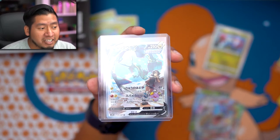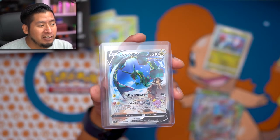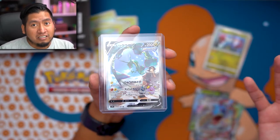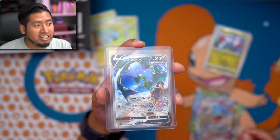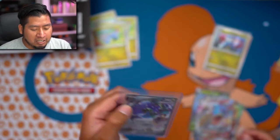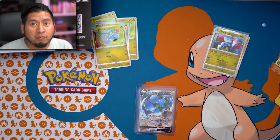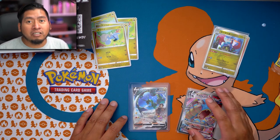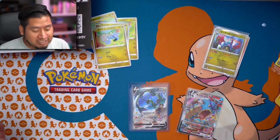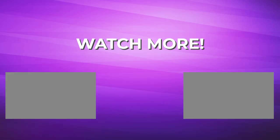Thank you so much for watching - hopefully you stuck around to see what we got. Subscribe if you want to see more openings because I'm definitely super excited, I got some more booster boxes coming in. Definitely subscribe, like the video, and please let me know what your favorite pull of the day was. I definitely know mine - so excited, thank you so much for watching and I'll see you guys in the next video!